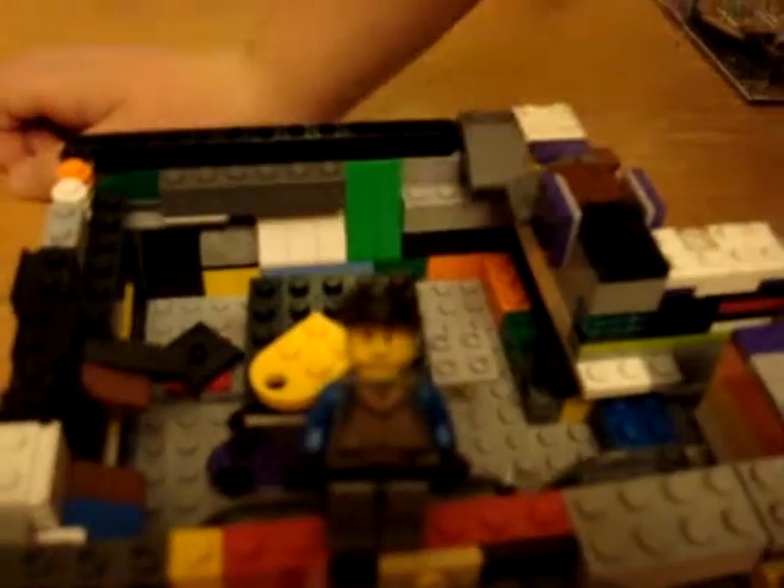Well, that was my tour of my house. This is Brick Oven. Bye. Brick Oven.